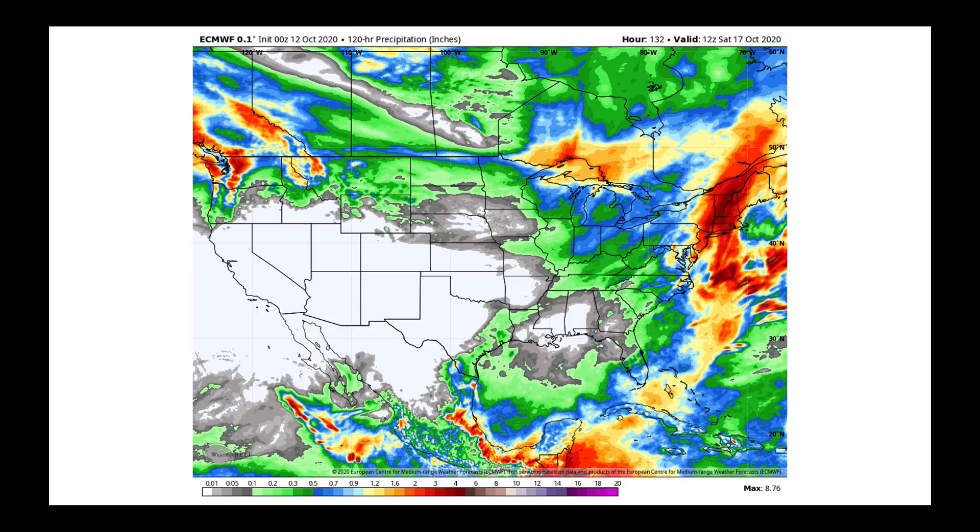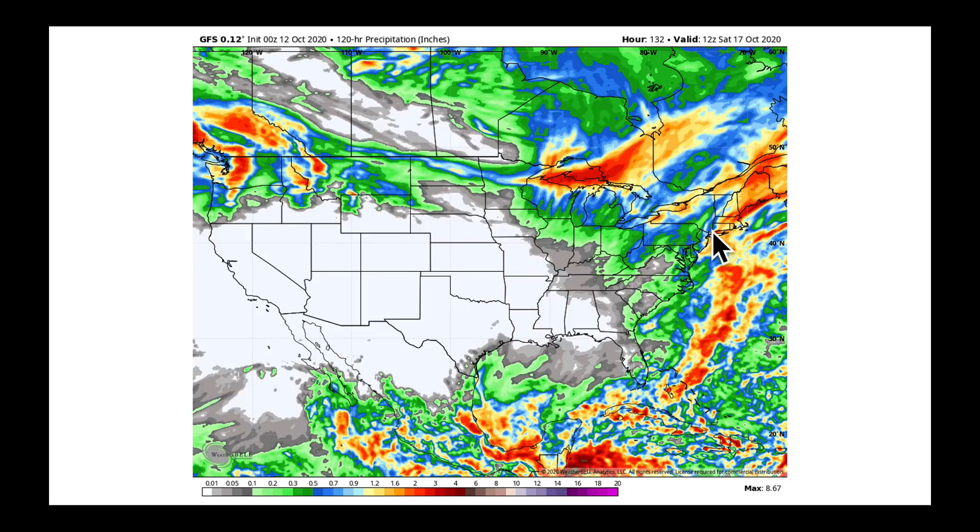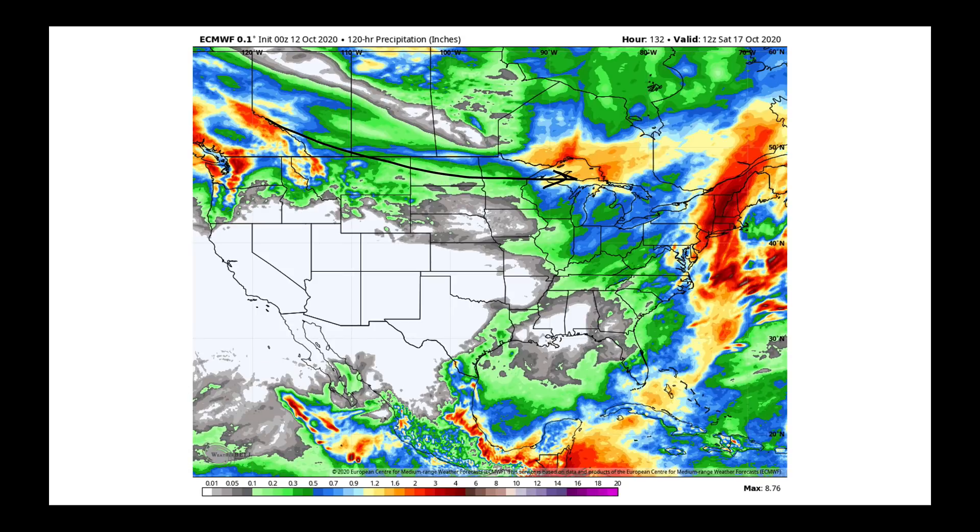Over the next week, the European model shows total accumulated precipitation highlighting how dry we are from California through the four corner states into the central and southern plains. We're also dry extending through parts of the cotton belt into the southeast. The storm track will prefer cutting into the Pacific Northwest first, with quite a few low-pressure systems clipping along the US-Canada border. The European model is a bit more aggressive on rainfall in the northeast compared to the GFS, but both are quite wet in that area. The models are in pretty good agreement through the next five days on total accumulated precipitation.